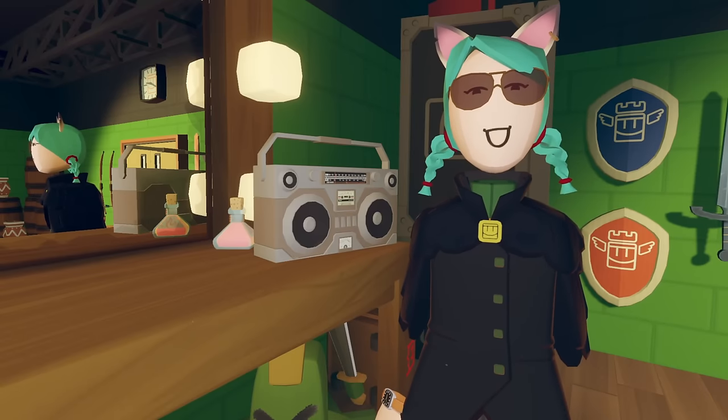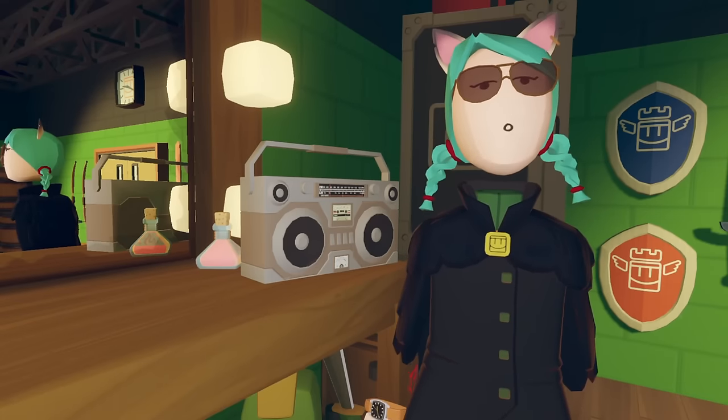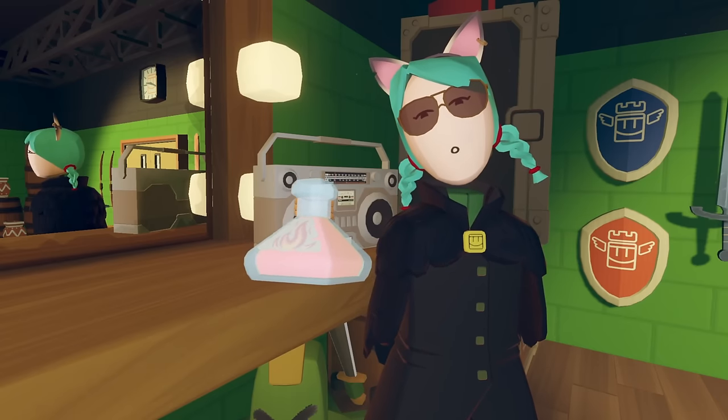Number 7. If you want a secret advantage next time you're playing Crimson Cauldron, simply look behind this radio before the game starts. There's a potion you can hold or store on your back to get through the first level with ease. Just watch out for those cats and goblins.